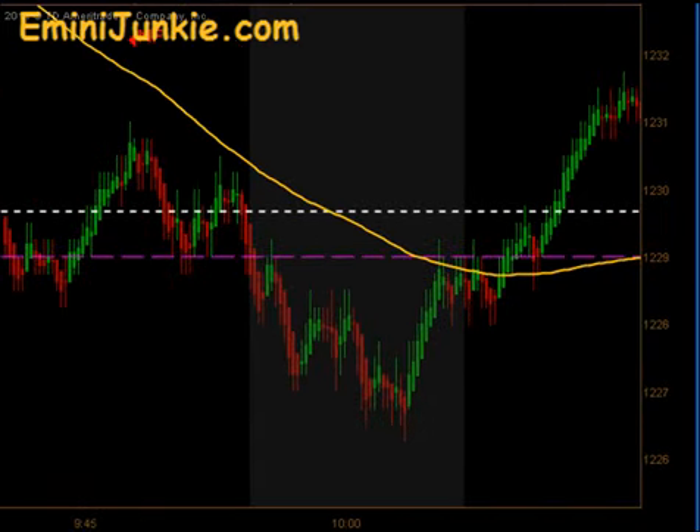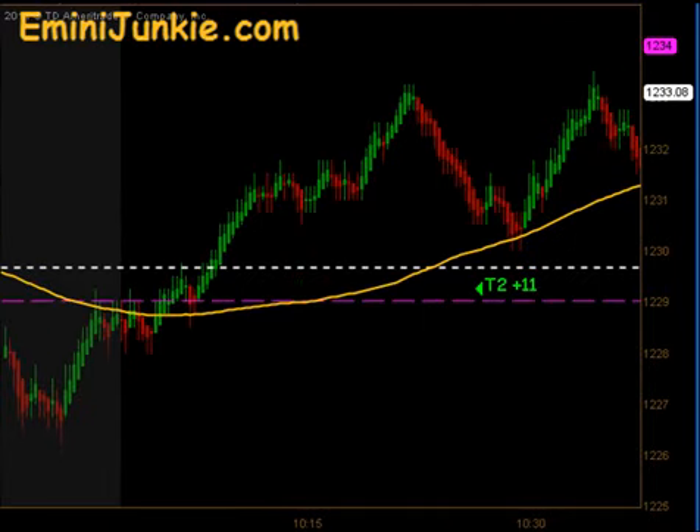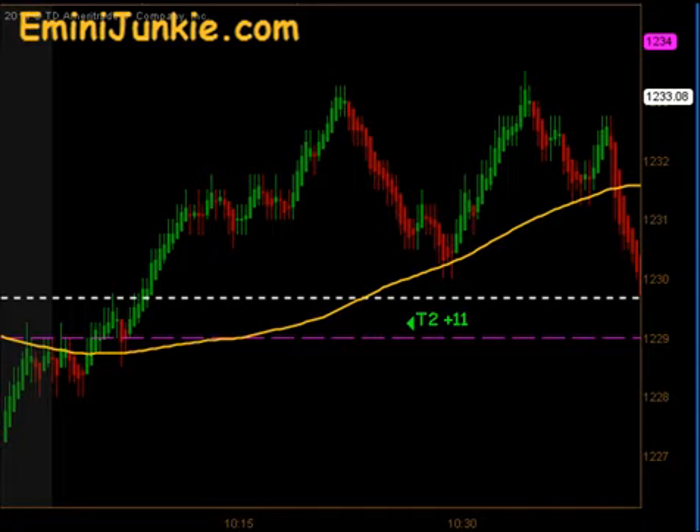At 10 o'clock we had a little bit of a reversal bounce. The market came through the moving average and gave a signal to get long. That did hit targets 1 and 2 to the upside for 11 ticks.